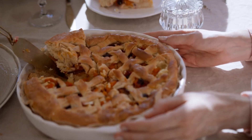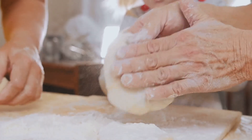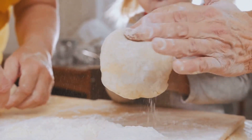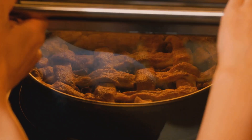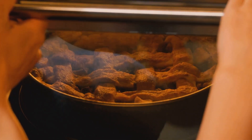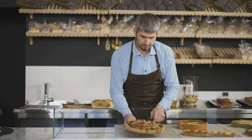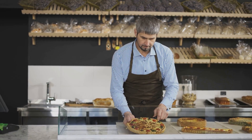Imagine the aroma of freshly baked pies wafting through your kitchen — it's enough to make your mouth water. And the best part? You get to share those delicious creations with friends and family. You see, baking a pie is like conducting a science experiment: you mix ingredients in precise ratios, apply heat, and observe the magical transformation. It's chemistry in action.